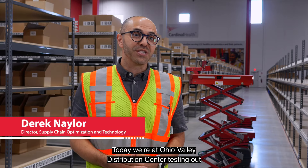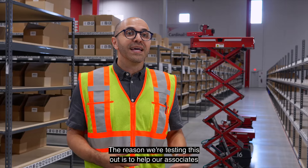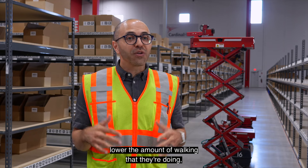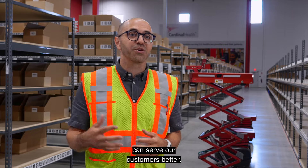Today we're at Ohio Valley Distribution Center testing out a new goods-to-person robotics technology. The reason we're testing this out is to help our associates lower the amount of walking that they're doing while improving their productivity so that we can serve our customers better.